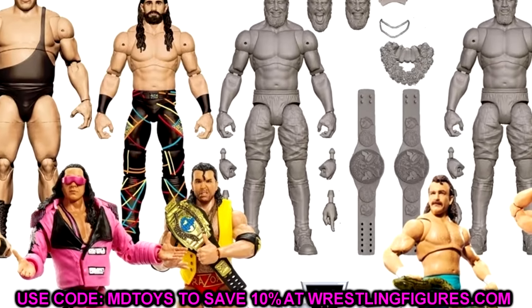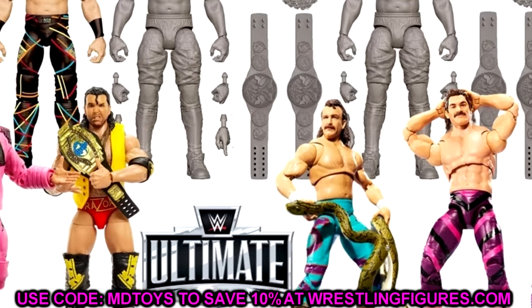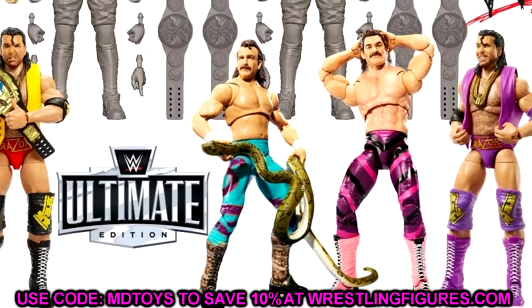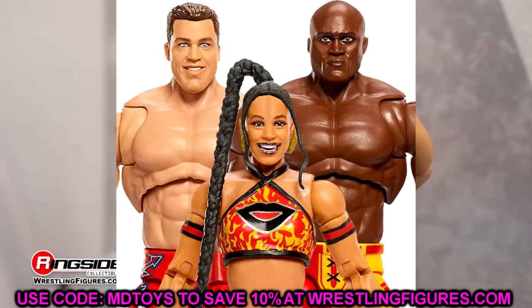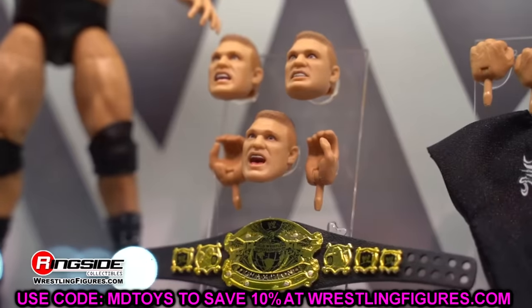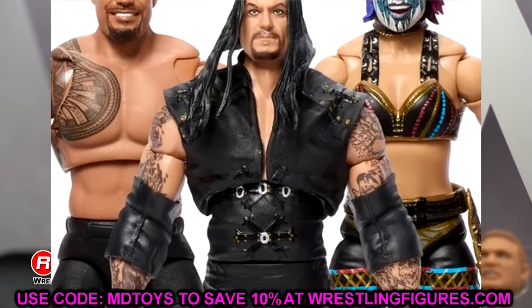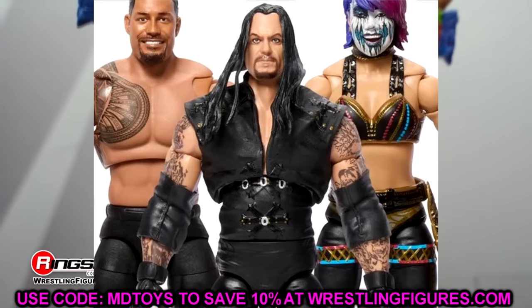We do have the upcoming WWE Ultimate Edition series pretty much confirmed. Today we're discussing the next WWE Ultimate Edition line coming following series number 20. If you're unaware, series 20 is the next series set to come out featuring the Oscar figure, Roman Reigns, and the Undertaker figure — a set we've been really excited about here on the channel.